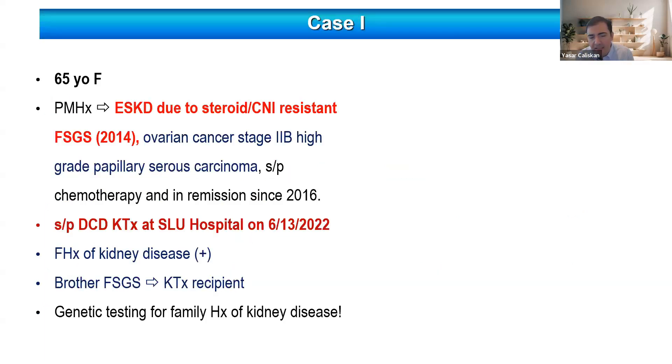I'd like to start with a case we saw in our transplant clinic after transplantation. This is a 65-year-old female patient who developed end-stage kidney disease due to steroid and calcineurin-resistant FSGS, diagnosed in 2014. She received a range of immunosuppressive treatments, unfortunately developed ovarian cancer stage 2b, which deferred her transplant evaluation. She went into remission in 2016 and received a deceased donor kidney transplant in 2022.